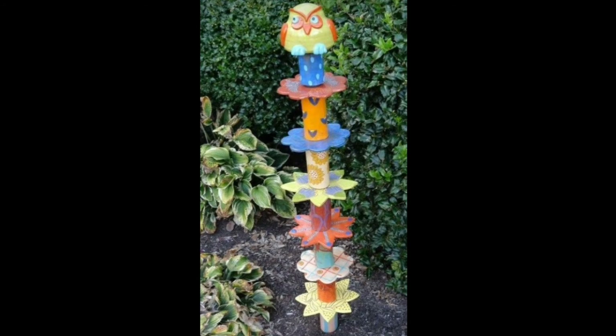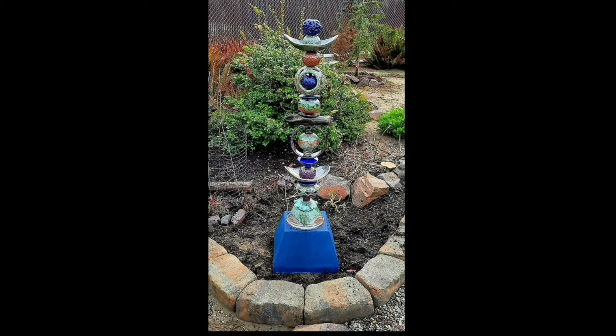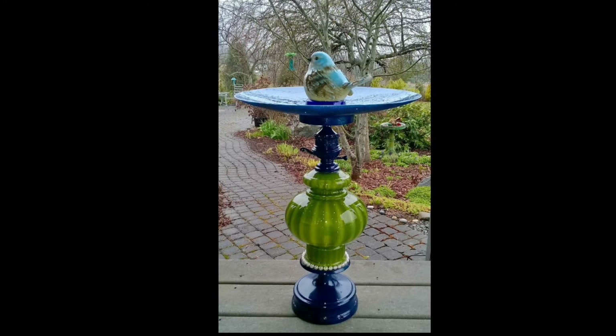near the entrance or along garden pathways, these towering sculptures draw the eye upward, adding a sense of dimension and visual interest to your landscape.